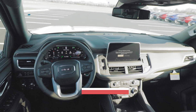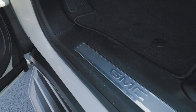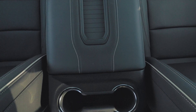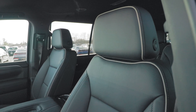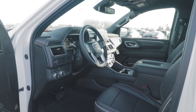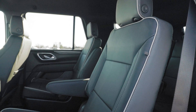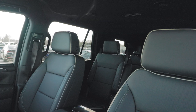Sitting inside the 2024 Yukon SLT, you get exactly what you'd expect from a fully loaded model. This particular vehicle has a very nice jet black interior with lighter-colored stitching on the seats. You also get perforated leather material on the dashboard, which gives it a sporty look, as well as chrome-accented trim throughout the entire vehicle. Overall, the feel inside the 2024 Yukon SLT is very elegant, very stylish, and very spacious.